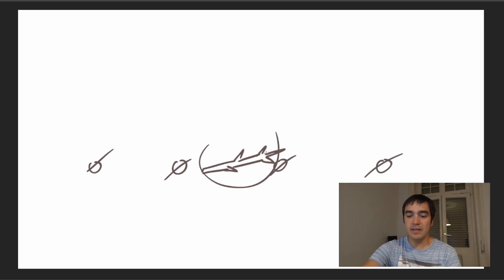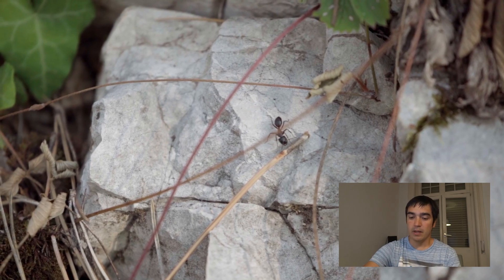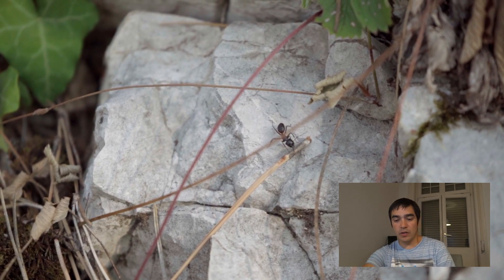This itself amazes scientists, and it amazes me as well, because in the past no one expected that the tiny nervous system of an ant could be capable of such things.